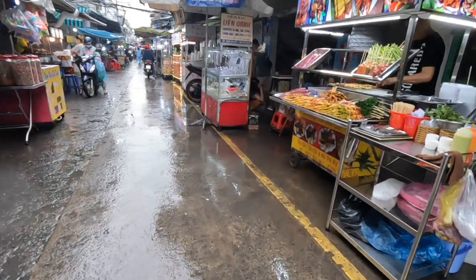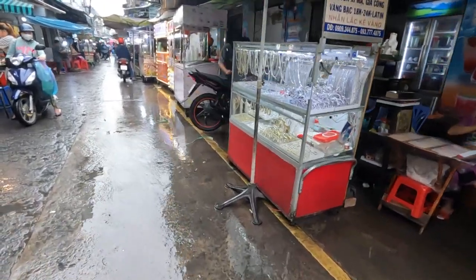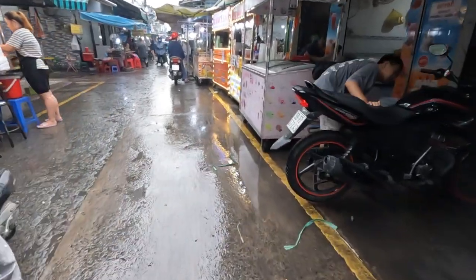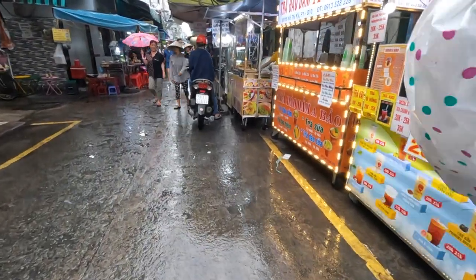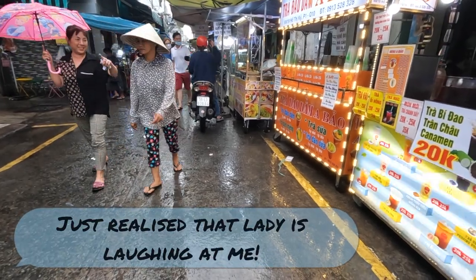You can buy jewelry here as well. I tried the chicken bits by accident — I thought I'd ordered chicken wings and ended up with something else and didn't like it. My guide, on the other hand, loves them and said she can eat ten chicken bits when out drinking with friends.